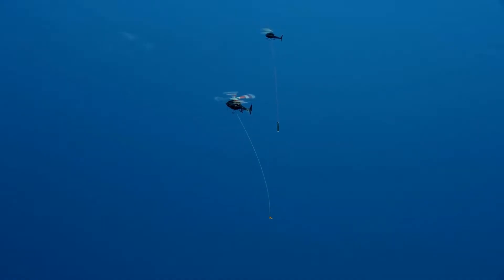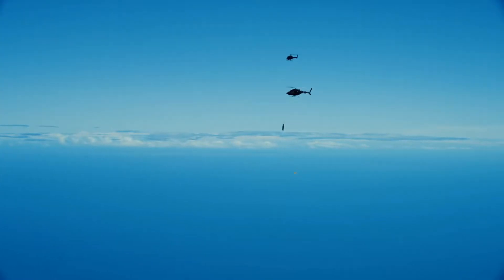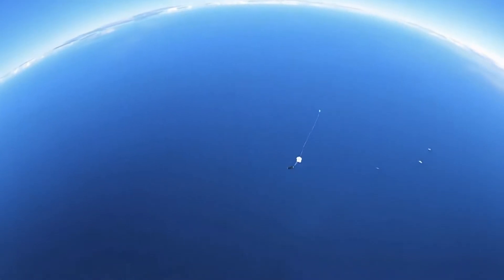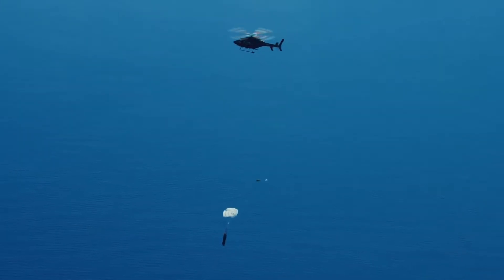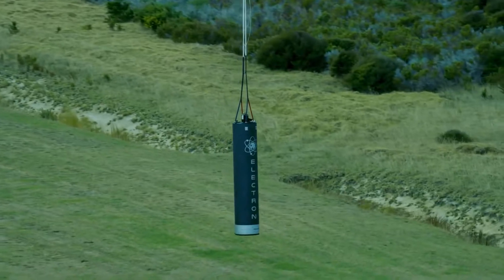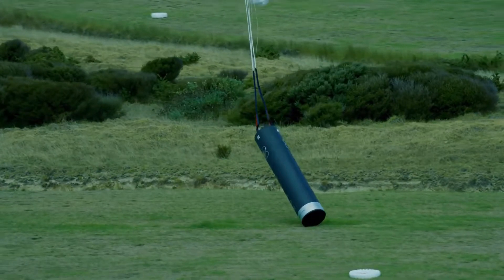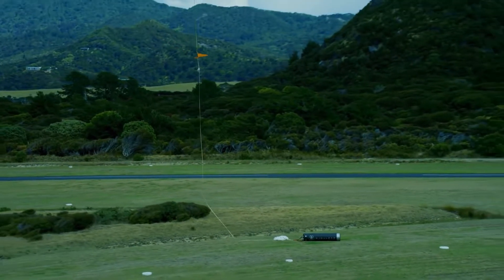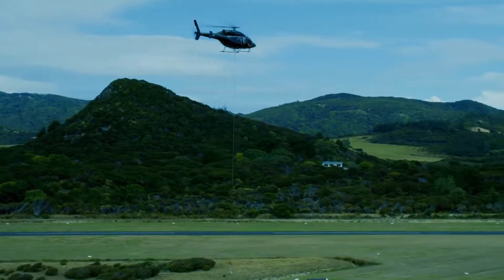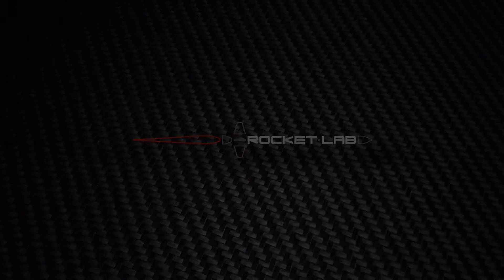Hey guys, what's up? It's Cameron here once again with another video. A couple weeks ago Rocket Lab released cool footage of them performing a test of their booster drop. As you can see in the video, they dropped a similar test article to what their Electron booster would look like, and then they caught it out of mid-air. So I thought, what if you can do this in Kerbal Space Program?